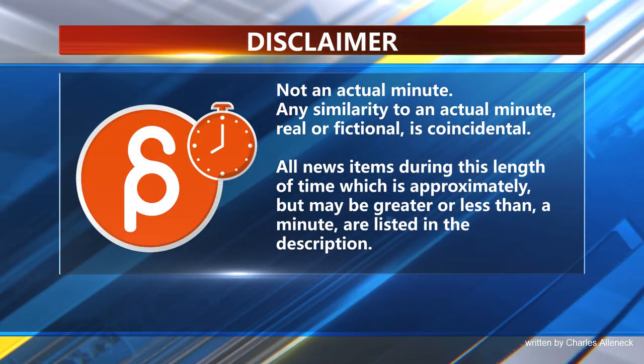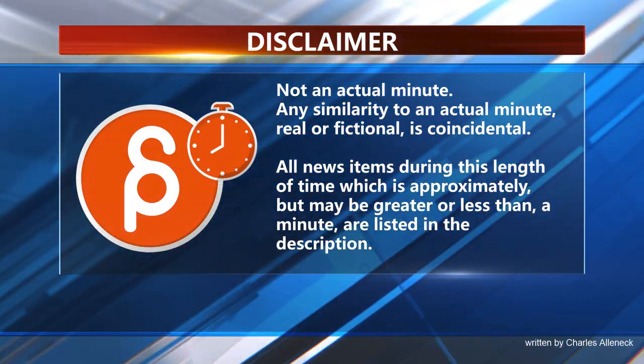This is the Animation Minute. Let's start with job offers.